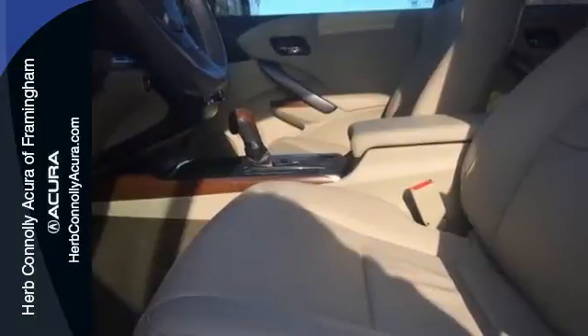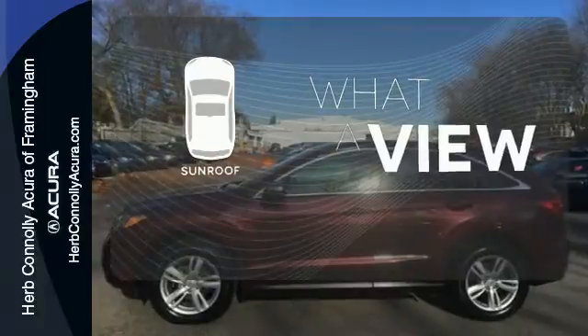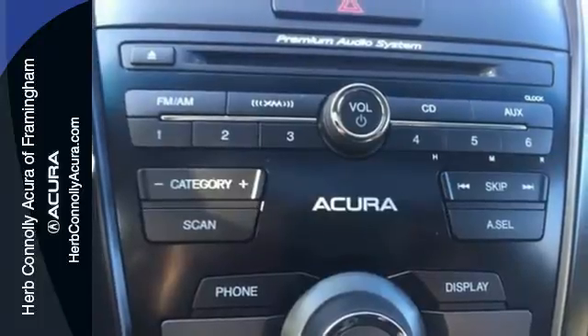The backup camera and Bluetooth make your life a little easier, while the multiple airbags and stability control keep your family a little safer. The sunroof gives you fresh air for your drive. This RDX is ready to transform your daily to-do list into a want-to-do list.